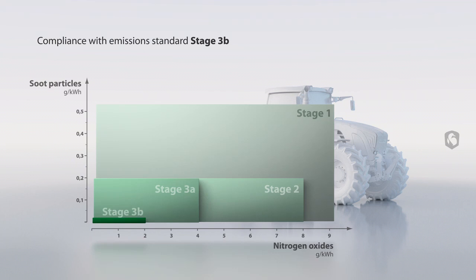The FENT SCR technology reduces emissions of nitrogen oxides and particulate matter by up to 95%. FENT therefore today already complies with emission stage 3B, which becomes effective in 2011 and is also prepared for stage 4.